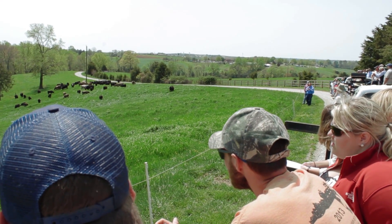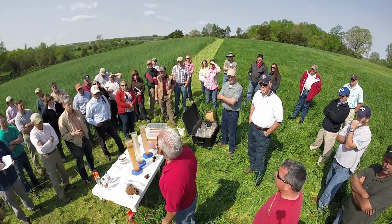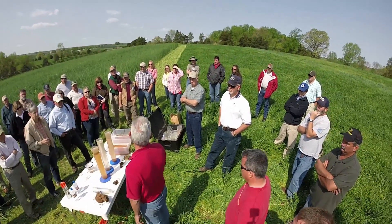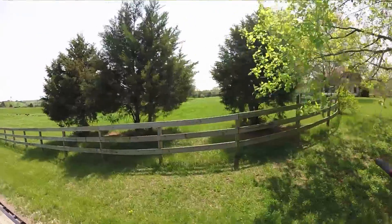When it comes to soil health, seeing really is believing. Field days like this one in Goochland County are successful not only for showcasing conservation in action, but they also provide an opportunity for farmers to learn from one another about what works best on Virginia soils.